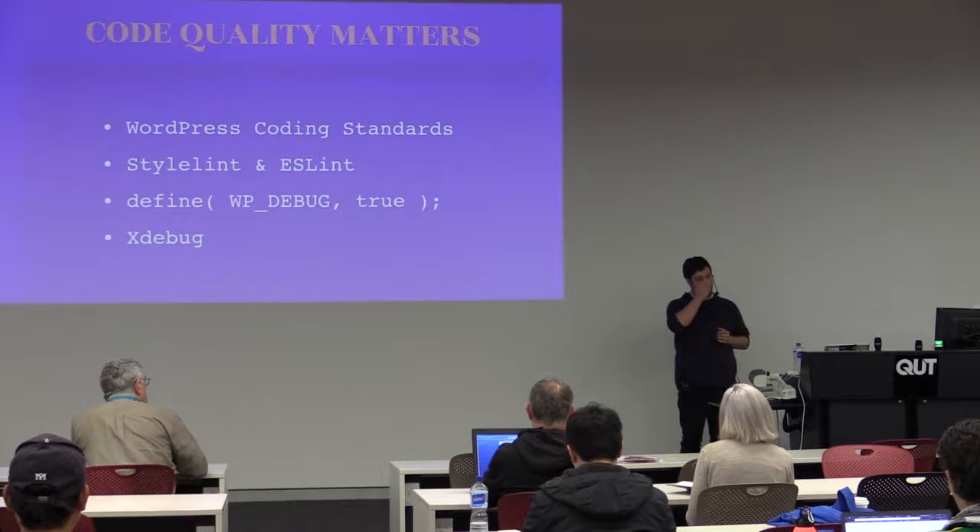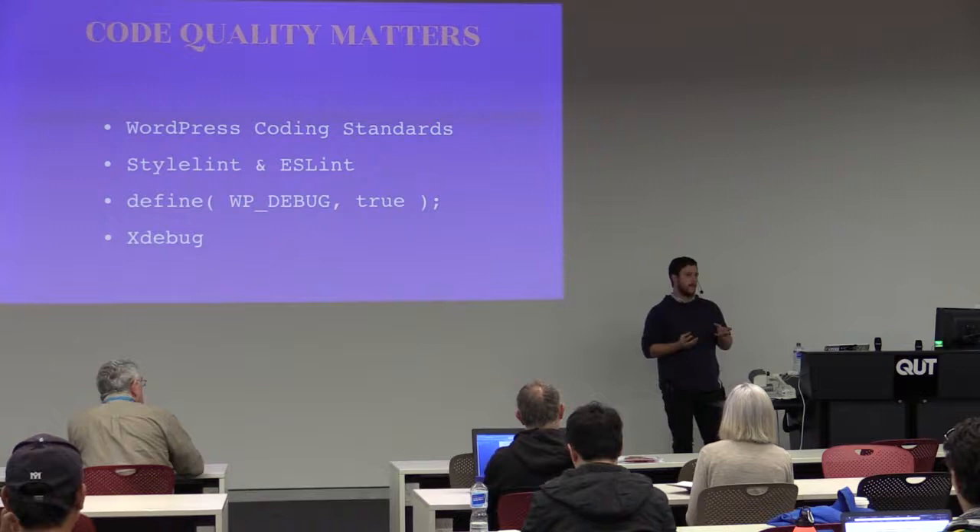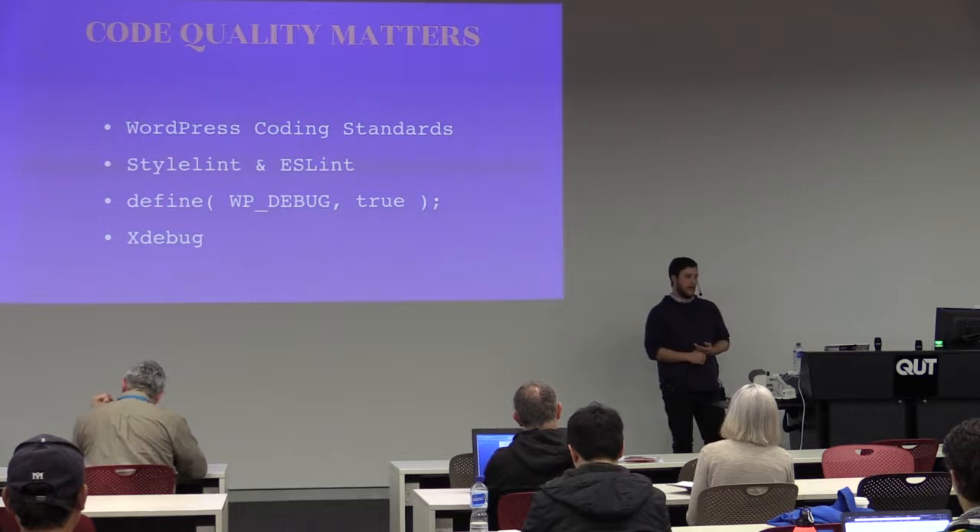Xdebug I haven't had a chance to use, but I know a little bit about it. Essentially you can live-debug your PHP by telling it at a certain point what you want to know. You can do it in other ways like var_dump, but Xdebug is more ideal.